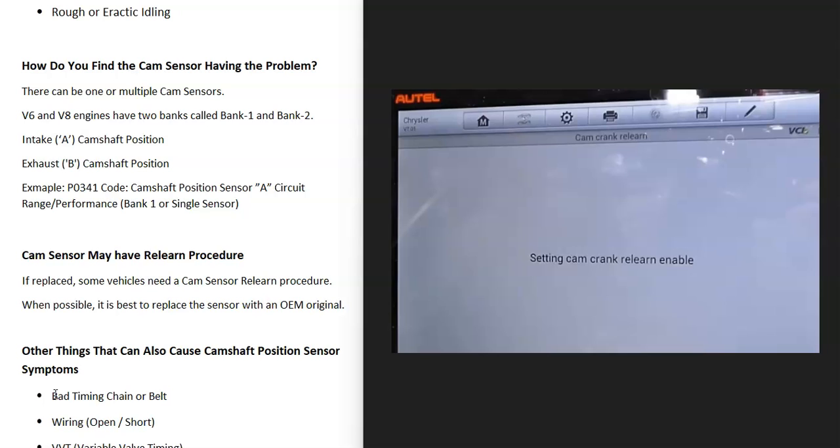There might also be specific steps for the relearn procedure — for example, turn the key on, step on the brake, drive the vehicle at 40 miles per hour, then stop. The computer will then relearn the cam sensor. Most mechanic shops have high-end OBD2 scan tools with a built-in relearn function that can tell the computer to relearn automatically, though these scan tools are usually expensive. If possible, it's always best to replace sensors with an OEM original sensor, as it makes the relearn procedure easier since it will be much closer to the manufacturer's specifications.